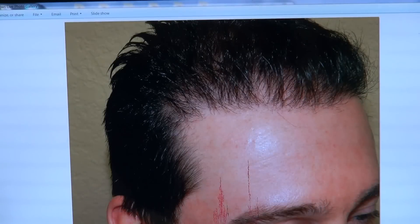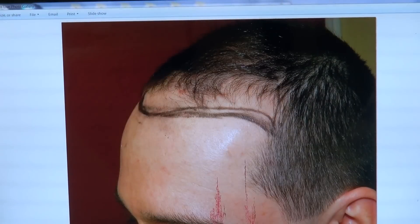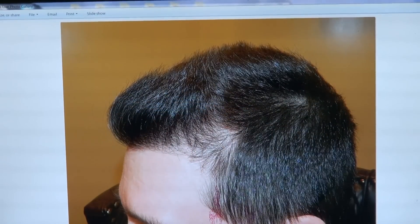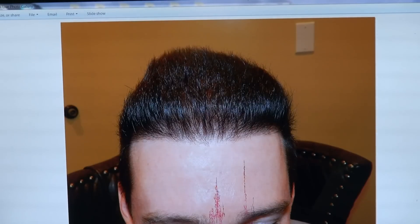Right hand side — right hand side shows the head density. Left hand side — left hand side shows better density. Let me see how nice it does. Frontal view, frontal with gel. And a year later.